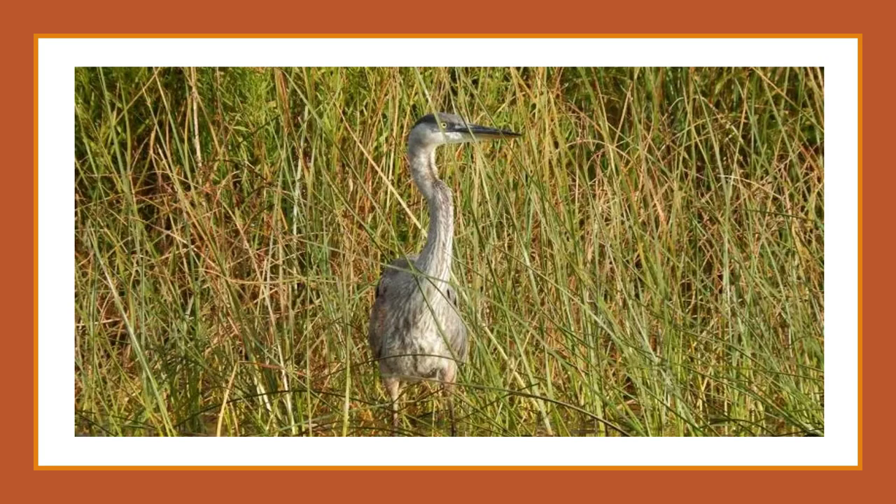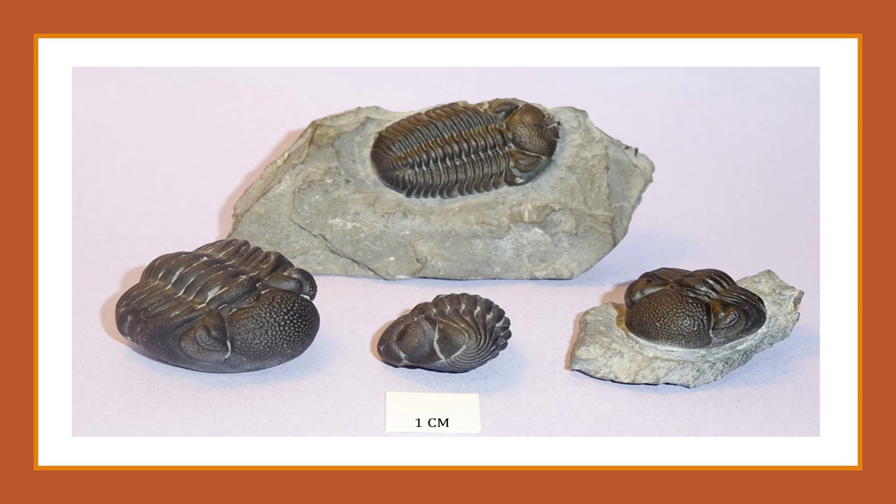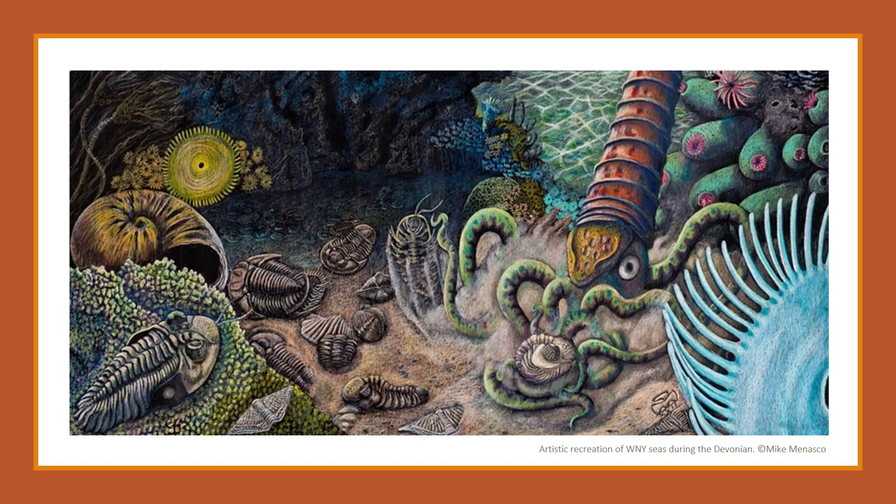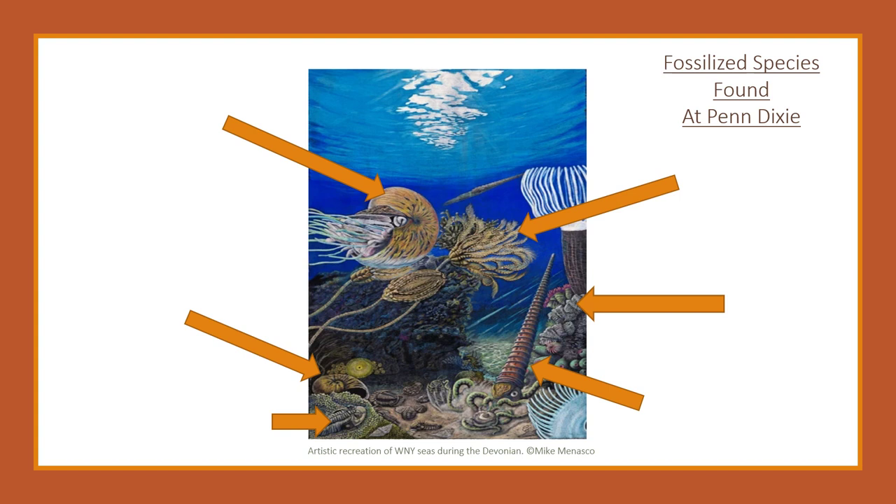Penn Dixie is also home to many different types of fossilized species. But where did they all come from? 380 million years ago, western New York used to be covered by an ancient shallow ocean. There were many creatures that lived on this ocean's floor. Let's take a look at some of these creatures now — here are some that can be found fossilized at Penn Dixie.